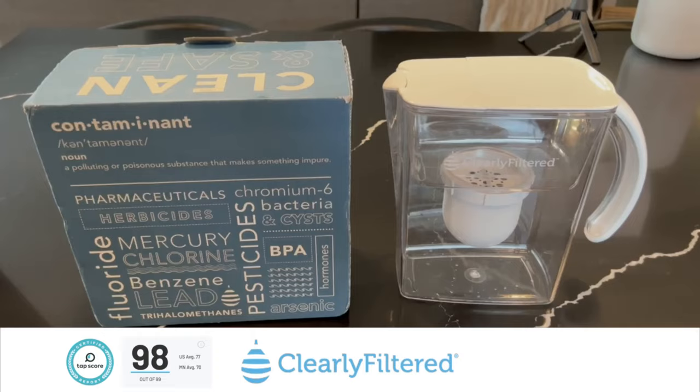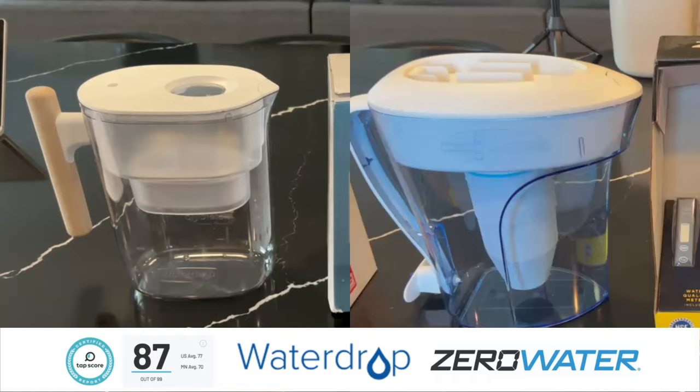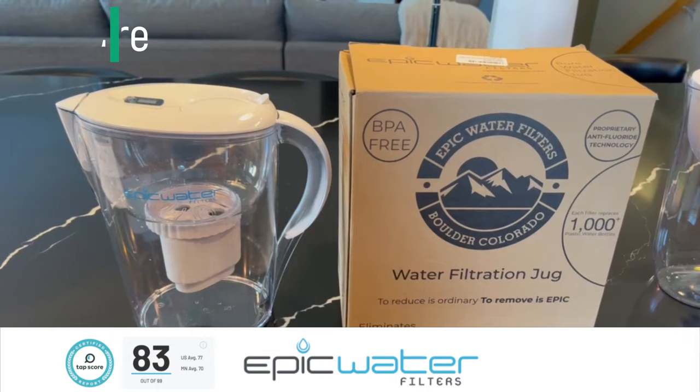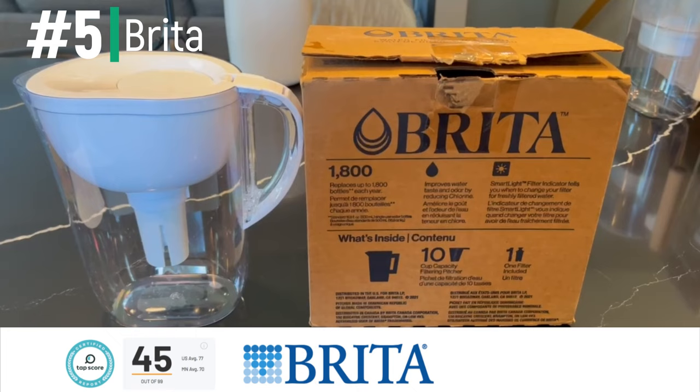The top performing pitcher overall was the Clearly Filtered, which scored a 98 out of 99. Next were the Water Drop and Zero Water pitchers, which both scored an 87 out of 99. Following closely was the Epic, which scored an 83 out of 99. In last place, by a wide margin, was the Brita pitcher, which scored a 45 out of 99.